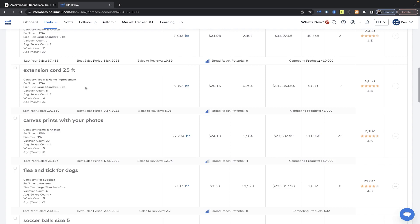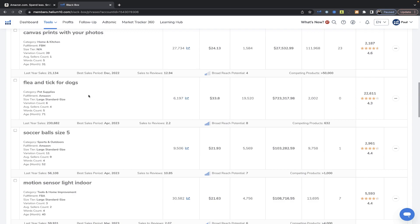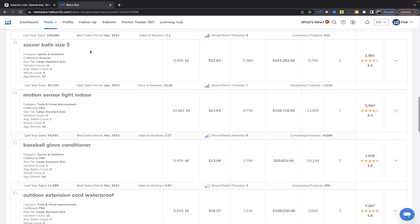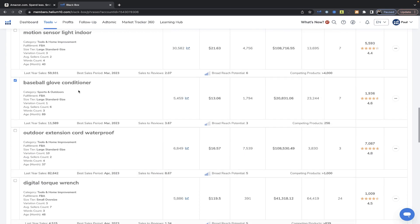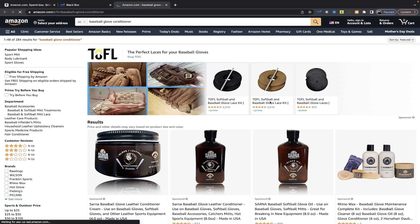If you can say 'anyone can buy this' — or maybe 'homeowners' — it's still far too broad. Canvas prints with your photos, flea and tick for dogs — dog owners, but still too broad. Now when we get down to soccer balls and baseball gloves, who is this customer? A soccer player, or a parent of a soccer player. A baseball player, or a parent of a baseball-playing child. Now we can at least comfortably say who our customer is — it's much more specific. Let's start with baseball glove conditioner.